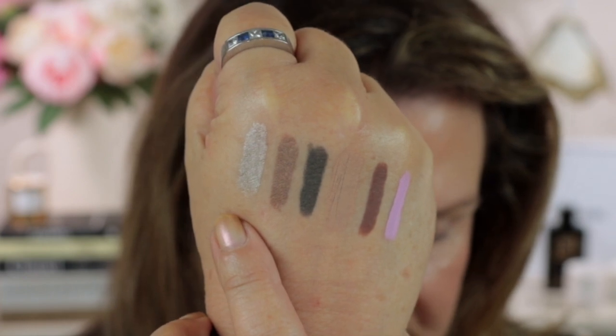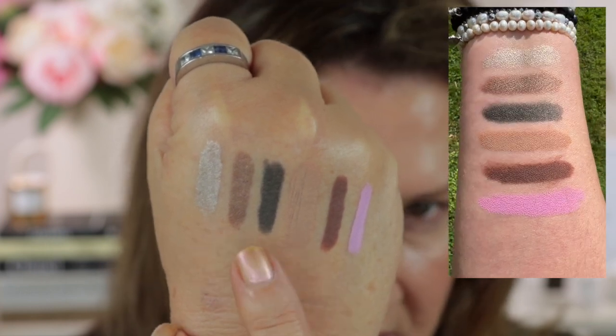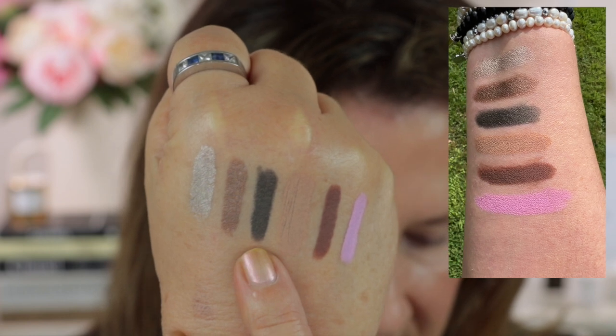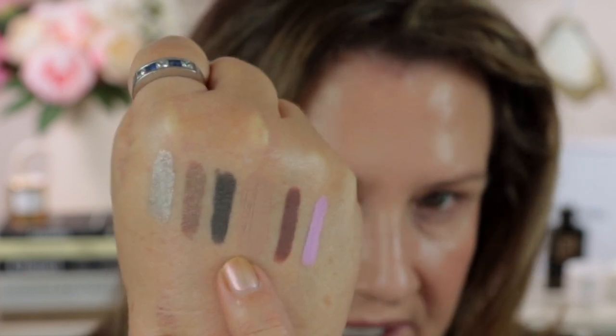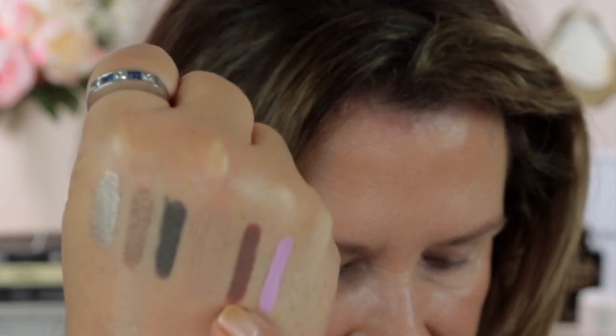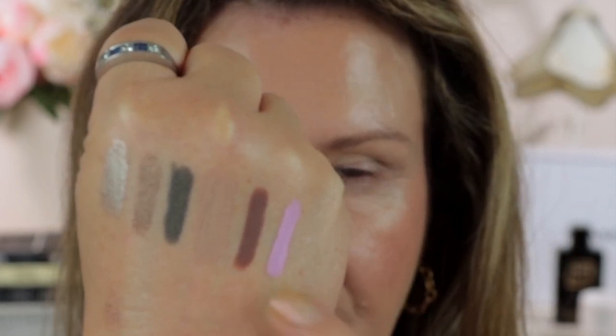I'm going to swatch all six shades on the back of my hand to show you what they're like, and I'm going to do two or three looks using these eyeshadow sticks. I picked up a mixture — some mattes and some shimmers. Oyster is a shimmery pearl, Caramel is a shimmery bronze, Bottle Green is a shimmery deep khaki green, Trench is a matte beige, Pekin is a matte deep brown, and Macaron is a matte lilac.